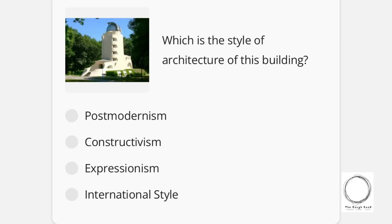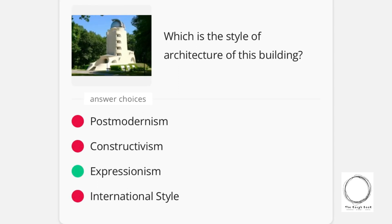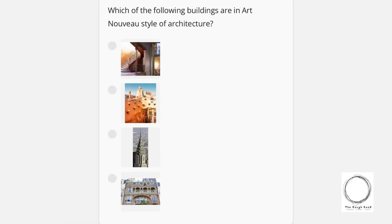Next question: which is the style of architecture of the building shown in the image? Options are Post-Modernism, Constructivism, Expressionism, and International Style — and the right answer is Expressionism, as you can see in the image. Next: which of the following buildings shown in the four images is in the Art Nouveau style of architecture? The right answer is option three.